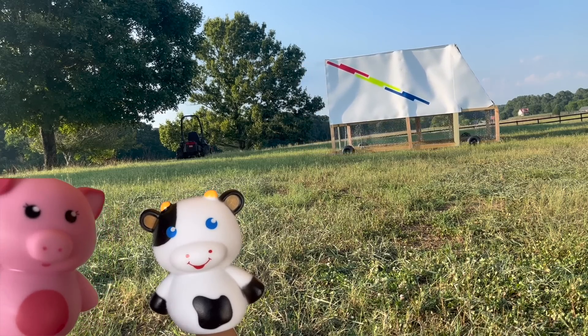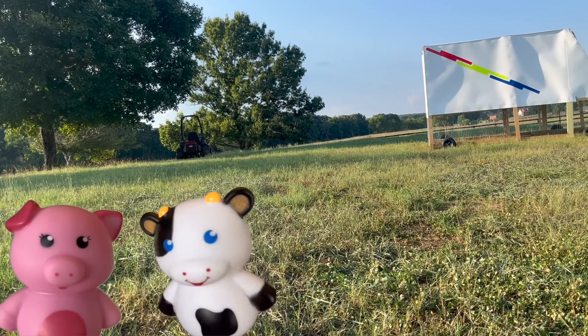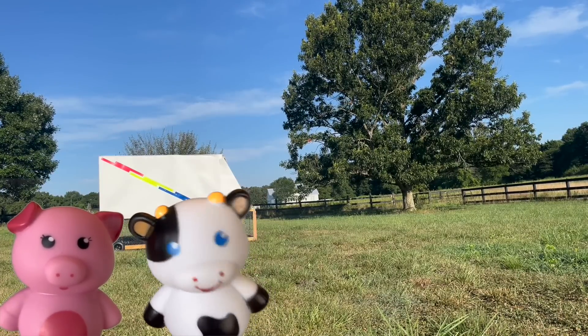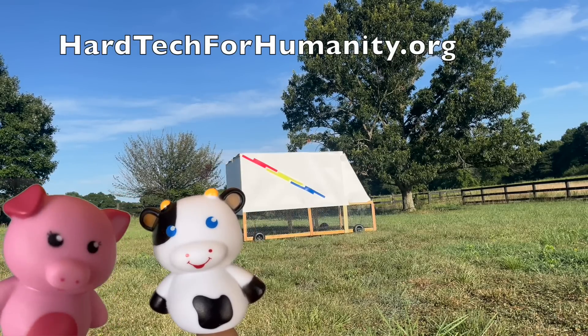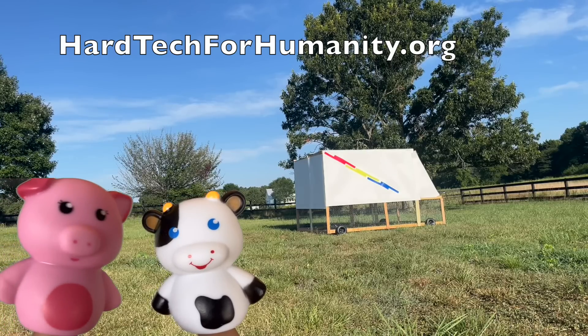Holy cow! What was I thinking? So, what is that website address, Mr. Moo Moo? Okay, here we go — their website address is hardtechforhumanity.org. I got it! Thank you so much, Mr. Moo Moo. Okay folks, please hurry and visit the website for Hard Tech for Humanity and fill that form to get your Coopster 1000 for free too. I will see you soon!